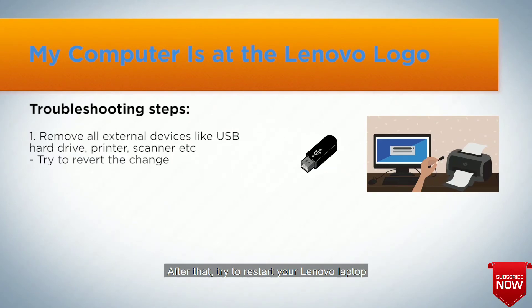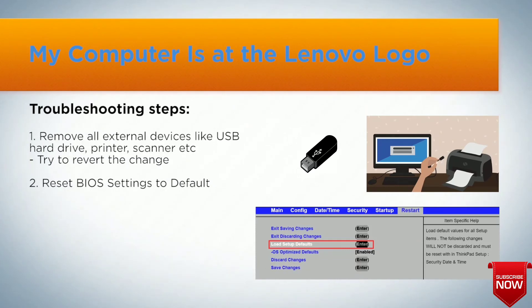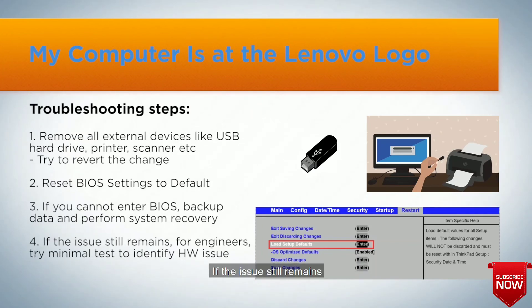Is the issue fixed? If the issue remains, try to enter BIOS to reset BIOS settings to default. If you cannot enter BIOS, back up your data and perform a system recovery. If the issue still remains, engineers should try a minimal test to identify any hardware issue.